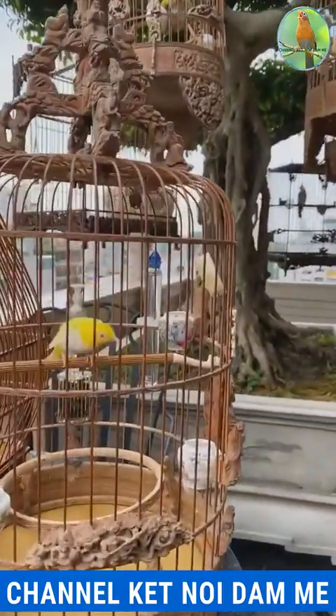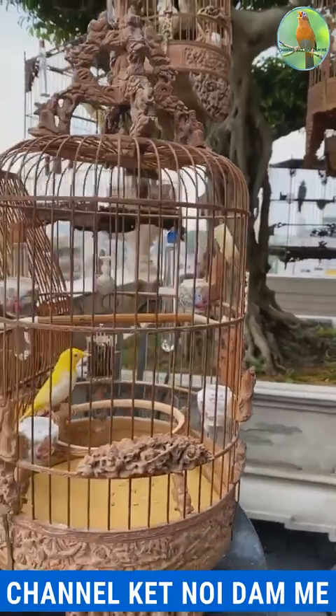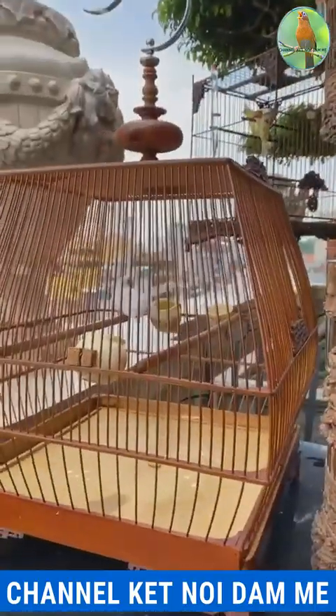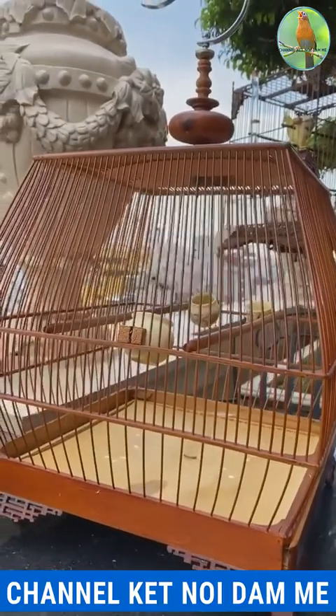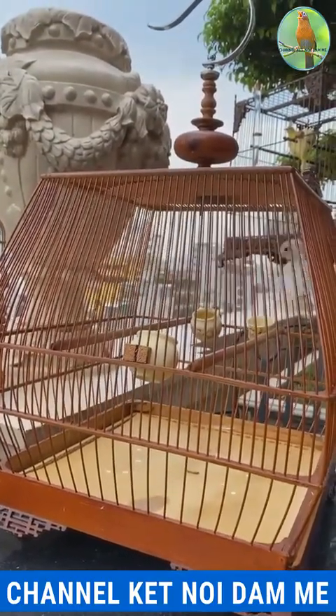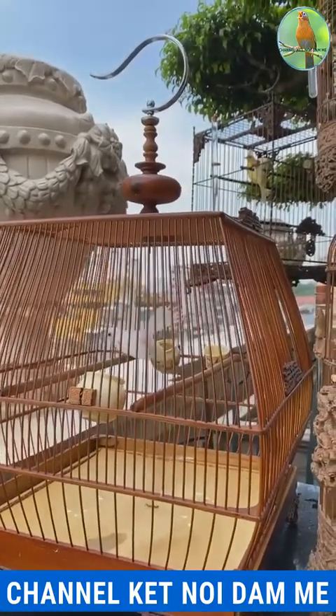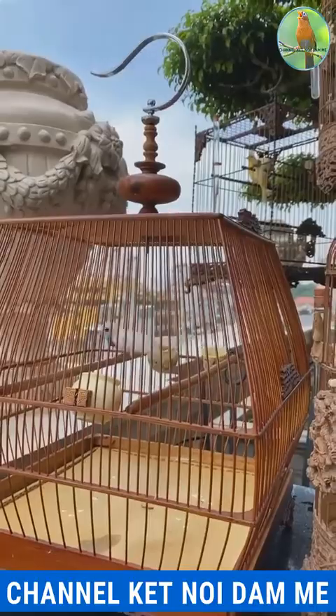Ví dụ đây là con Hoàng Khuyên. Con này Trương mua tại Ninh Bình được 7 năm rồi. Đây là em Sẻ Quạt. Con Sẻ Quạt này là mua ở trên Thái Nguyên.